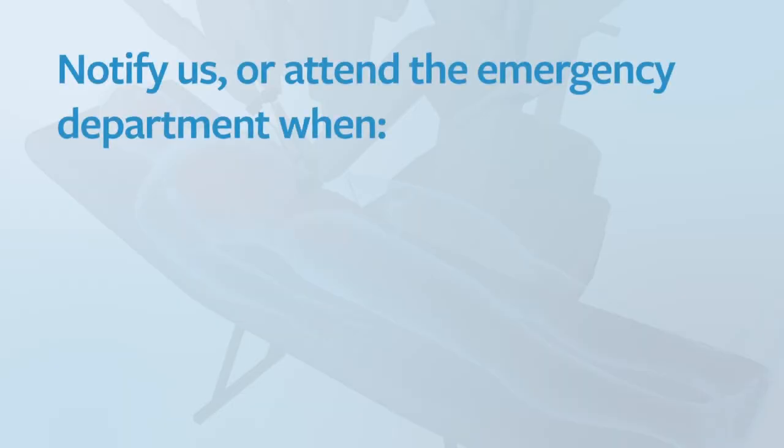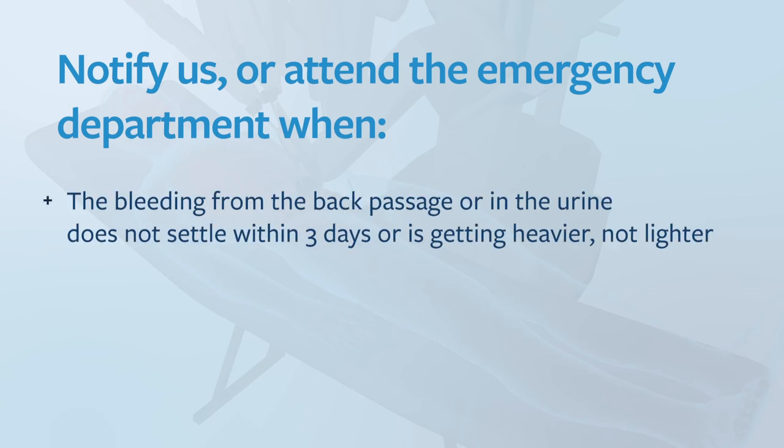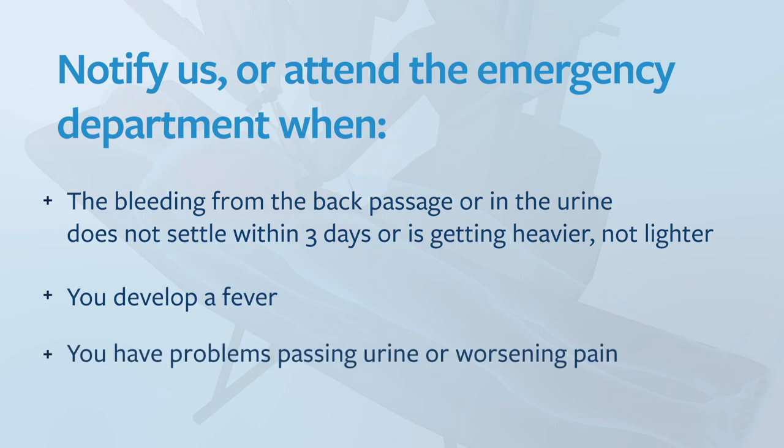It is important to notify my office or attend the emergency department if bleeding from the back passage or the urine does not settle within three days or is getting heavier not lighter, if you develop a fever, or if you have any problems passing urine or worsening pain.